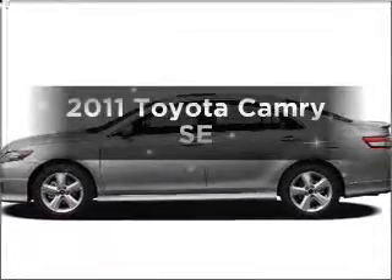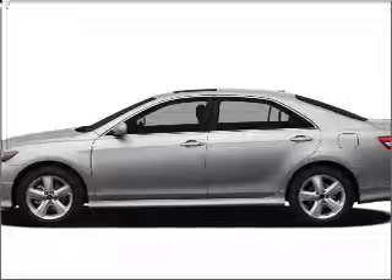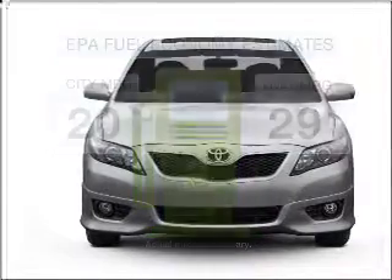Imagine yourself in this 2011 Toyota Camry. Everything you need under one roof with this great vehicle. Better gas mileage means better long-term driving, and this ride delivers with a great low fuel consumption rate.